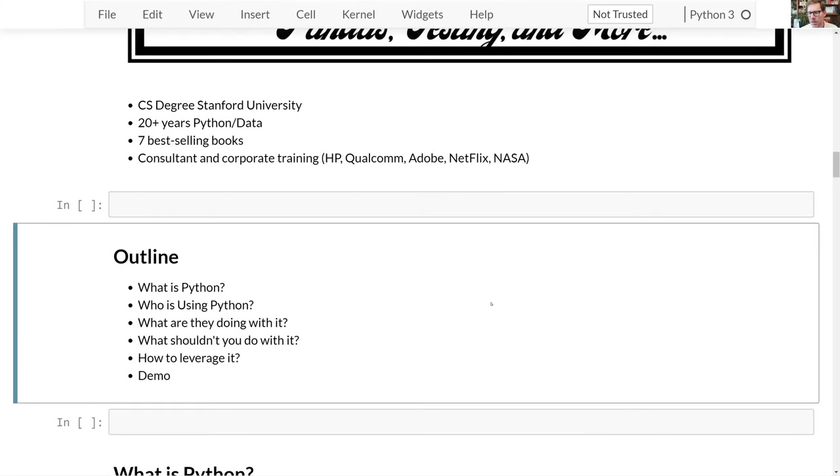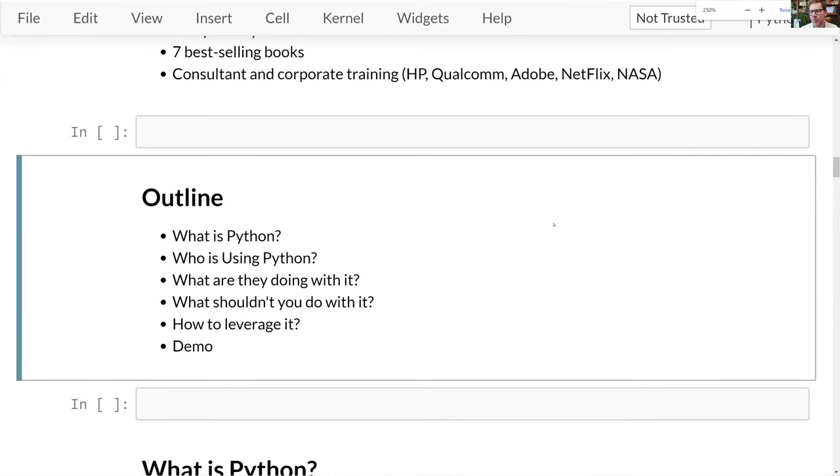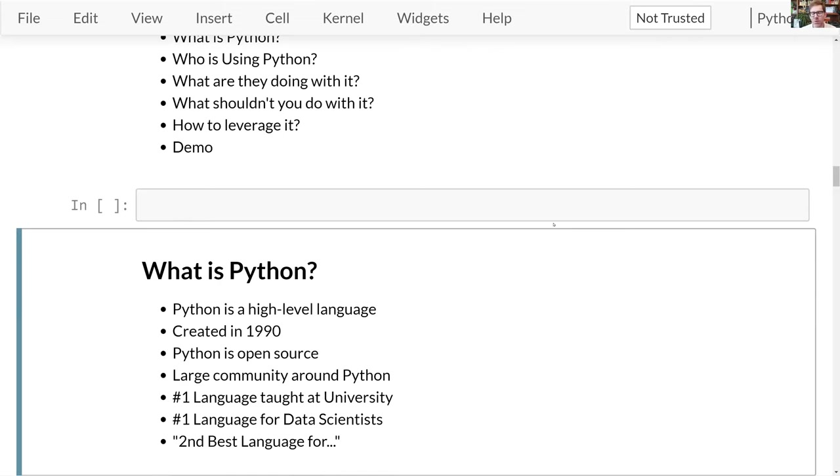What I want to do today is talk about what Python is — I imagine most of you are pretty familiar with that — who's using Python, what they're doing with it, what you shouldn't be doing with it, and how to leverage it. And then we'll have time for a demo after that, which I think you'll really like.